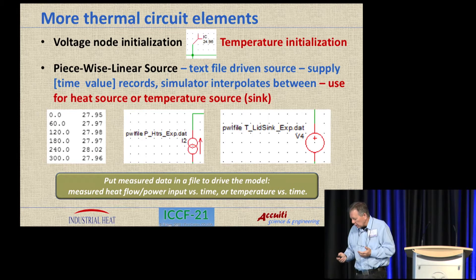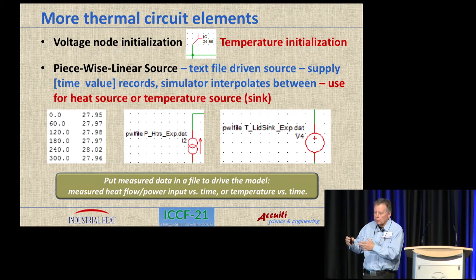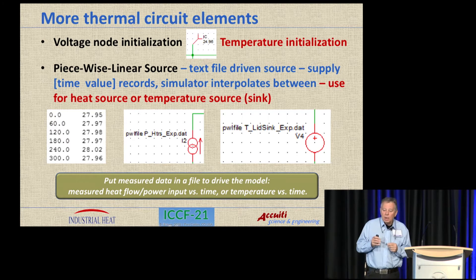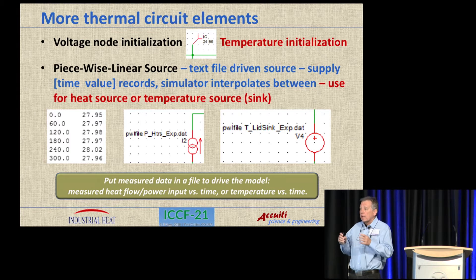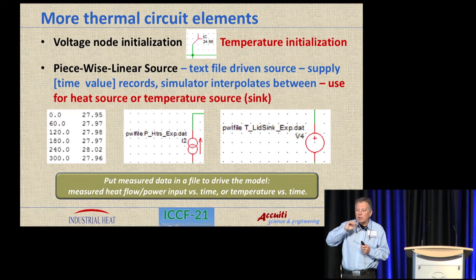Here are a couple more valuable elements. The initial condition element lets you place what the initial temperature is — it might be room temperature, but you need to place it in there and not presume it's zero. The other important thing found in these SPICE tools is what's known as a piecewise linear source. That is a text-file-driven source — a current source or voltage source — which becomes a thermal power source or a temperature source or sink. You take a vector from your data acquired in your actual experiment and put it in there to drive the source. You end up driving your simulation with your actual experimental data, with piecewise linear interpolation between your samples, because SPICE does not simulate with uniform time steps.